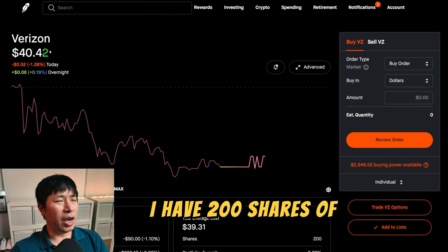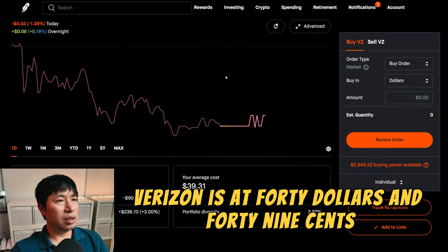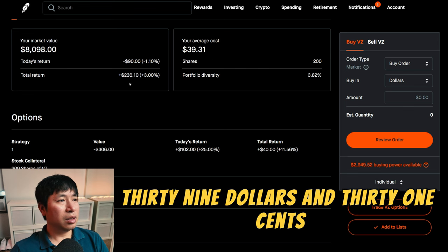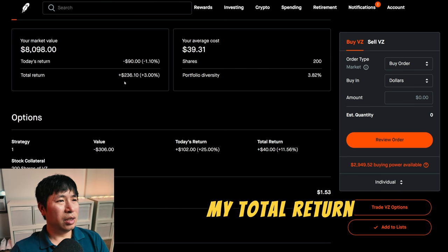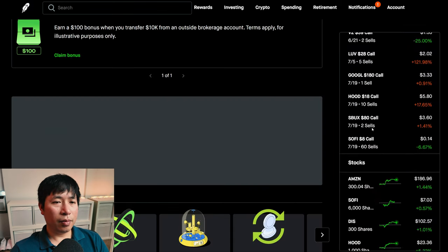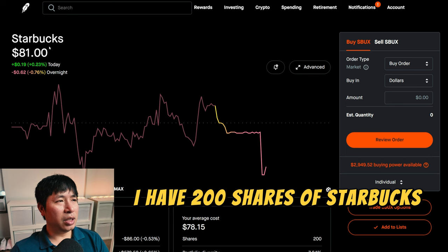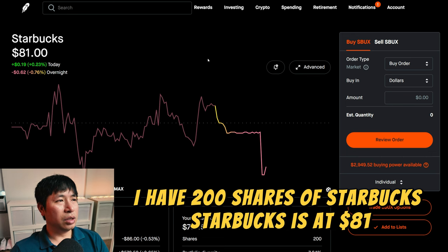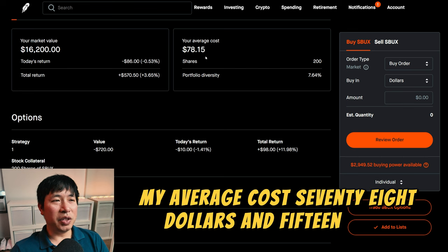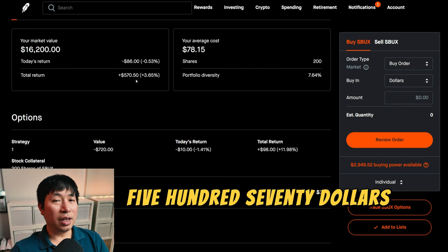I have 200 shares of Verizon. Verizon is at $40.49. My average cost, $39.31. My total return, $236.10. I have 200 shares of Starbucks. Starbucks is at $81. My average cost, $78.15. My total return, $570.50.